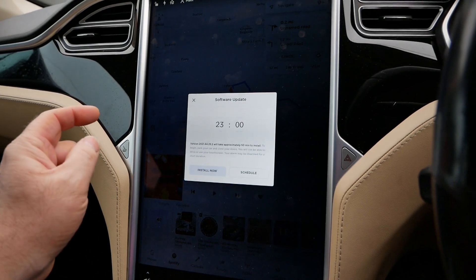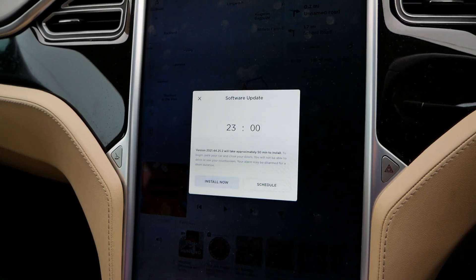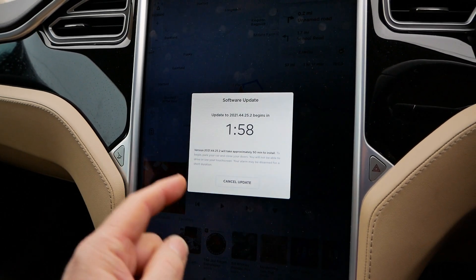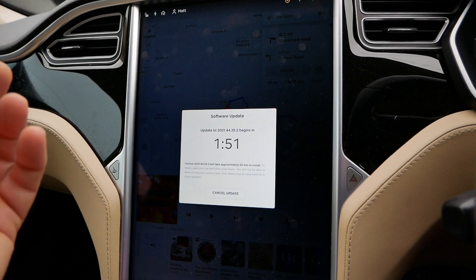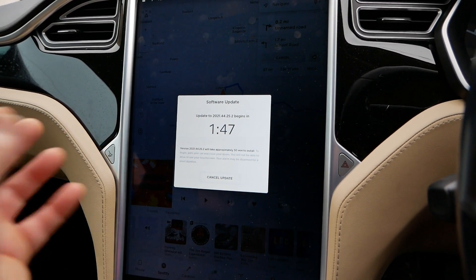What I'm going to do now is install this new update — it's going to start in two minutes. I've got to get out of the car, shut the doors, and allow it to do its thing. I'll come back to you probably in a day or two once I've got used to this new interface and tell you what I think.